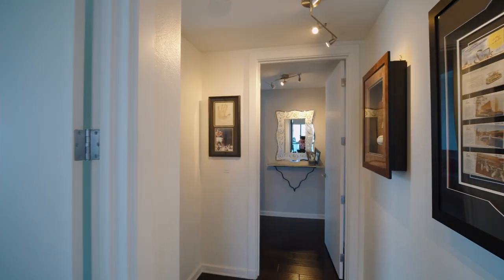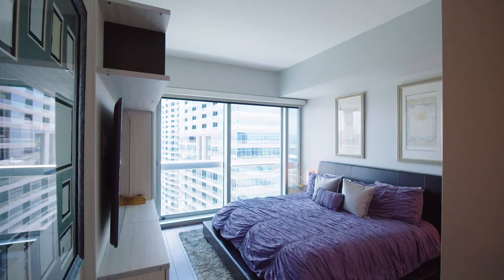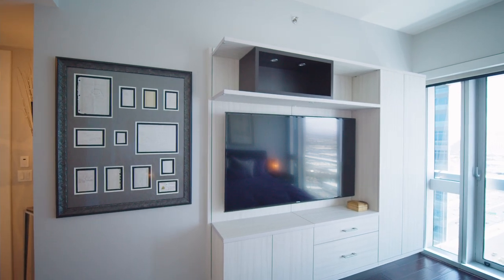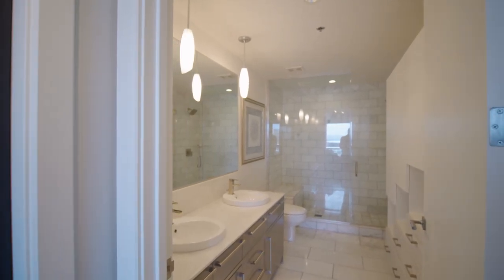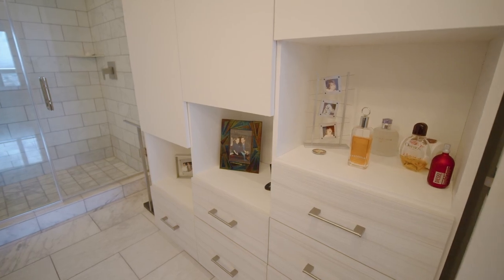Now we're in the primary bedroom — a great space that features a Juliet balcony. There's a brand new custom built-in to house your TV and entertainment components, and it's connected to an amazing primary bath as well. The primary bathroom features a giant shower wrapped in Carrera marble, with an amazing square shower head — a bit more personality than your typical round one. The best part about this unit, of course, is the views.